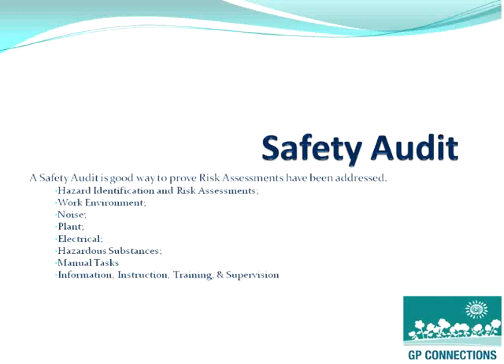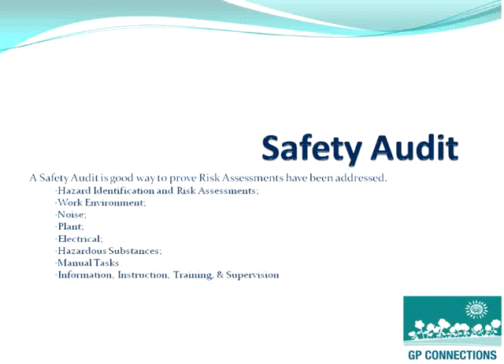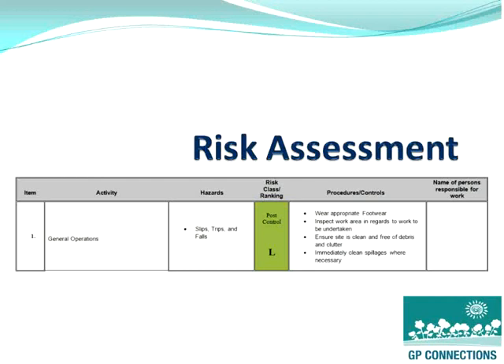One of the key items that, as a practice manager or practice principal, you can put in place for your staff, contractors, visitors, and patients, is to undertake a safety audit, which takes into account a lot of risk assessments and identification of the environment and other things that can have an impact on people's safety. A typical risk assessment should take into account the likelihood and consequence, come up with a risk ranking, and the procedures and mitigations that can be put into place.